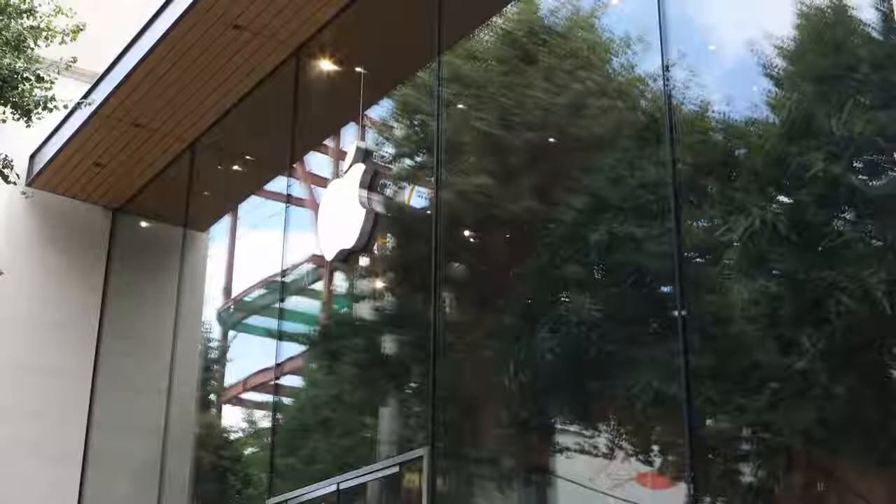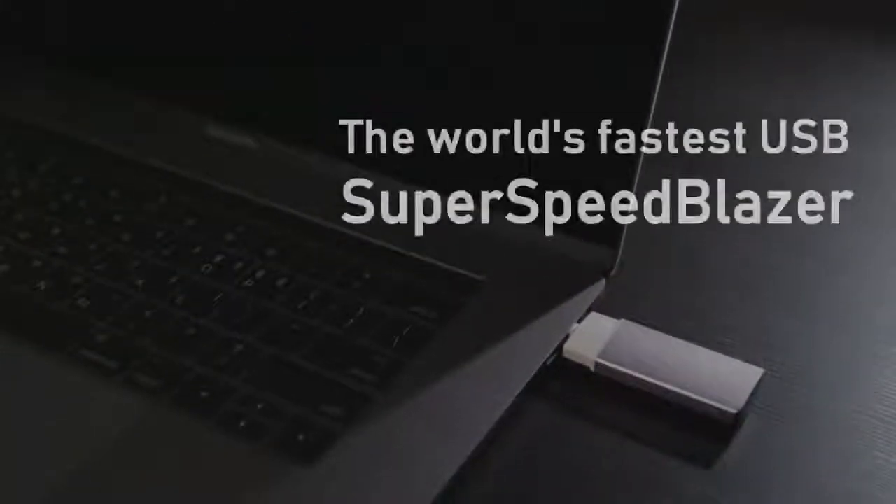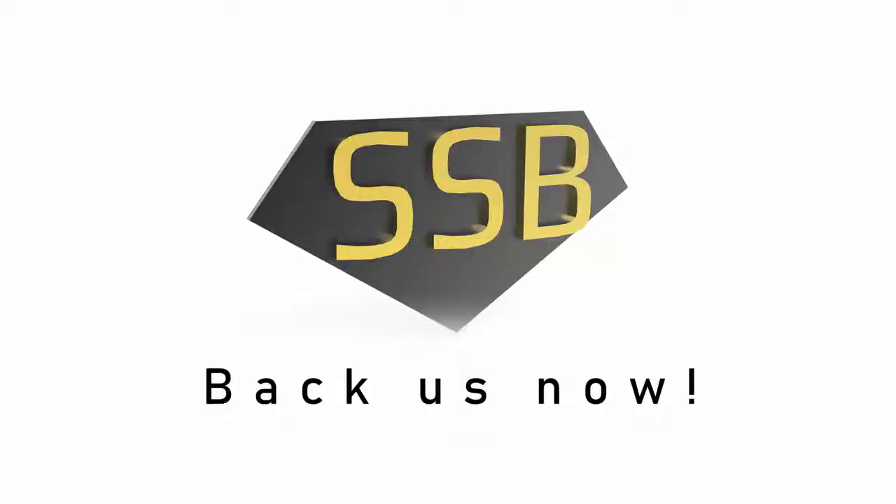Mr. Bill Gates — how about visiting Apple stores with Super Speed Blazer? The world's fastest Windows-to-Go booting USB. We've been developing and testing its performance for the last two years. We need your help to mass-produce this. Back us now.